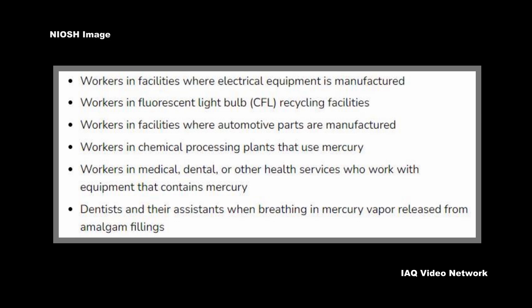Workers in medical, dental, or other health services who work with equipment that contains mercury, and dentists and their assistants when breathing in mercury vapor released from amalgam fillings.